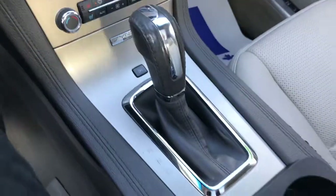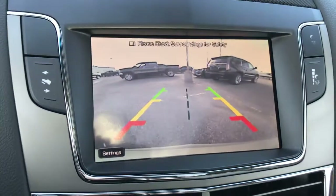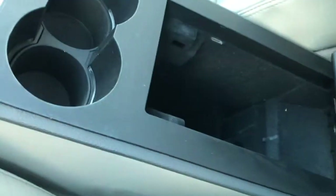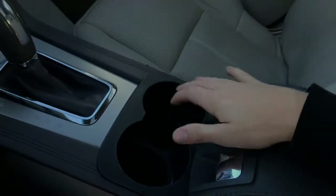Down here you've got your gear shifter. Putting the vehicle into reverse activates your HD backup camera with trajectory lines, which also works with your parking sensors to allow you to park without a problem. Inside the armrest itself, you've got a USB port, auxiliary, and 12-volt DC jack.